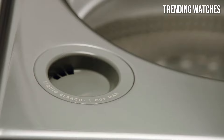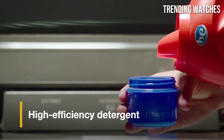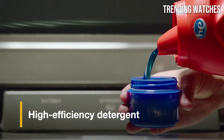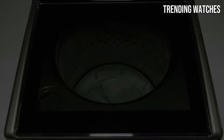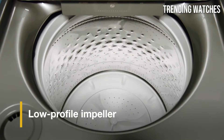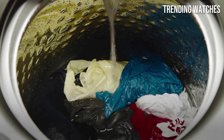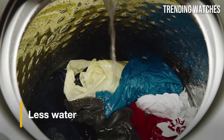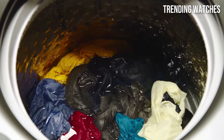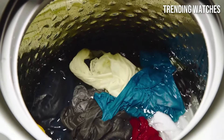One of the standout features of the WTW81DON27LC is its impressive capacity. With a 5.3 cubic foot drum, you can easily wash larger loads, cutting down on the number of cycles needed. This is particularly beneficial for families or anyone who frequently deals with bulky items like bedding or towels. The washer offers a variety of wash settings, including specialized cycles for delicates, heavy-duty items, and even a quick wash option. The adaptive wash technology ensures that each load is treated with the appropriate amount of water and detergent, optimizing cleaning while conserving resources.